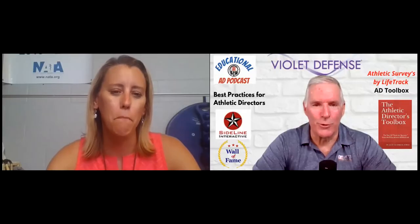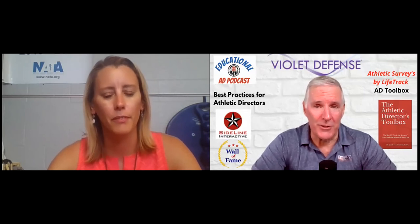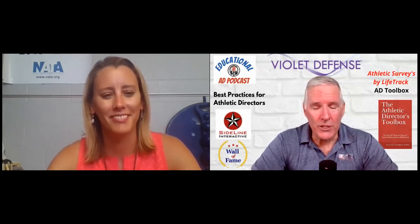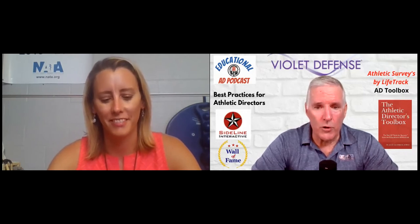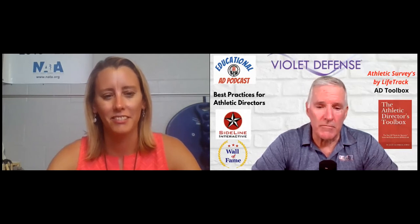I just love to hear those stories of the people that helped get us where we're at, and I'm glad you threw your parents out there. For our listeners, we're visiting with Casey Thurston, Certified Athletic Administrator and Director of Athletics at Gettysburg High School in Gettysburg, Pennsylvania. Let's take a quick break and hear from our podcast sponsor, Violet Defense.